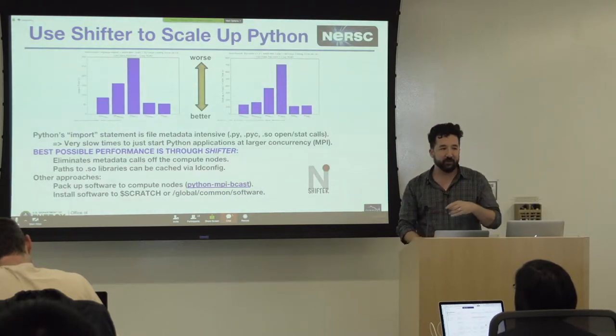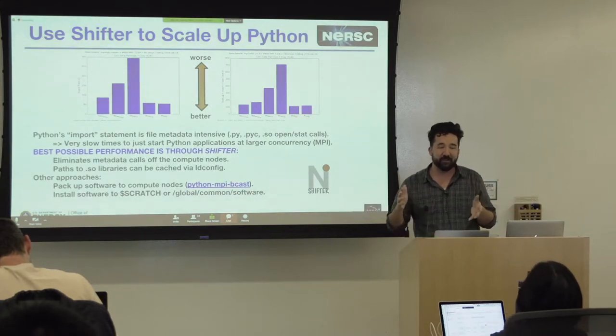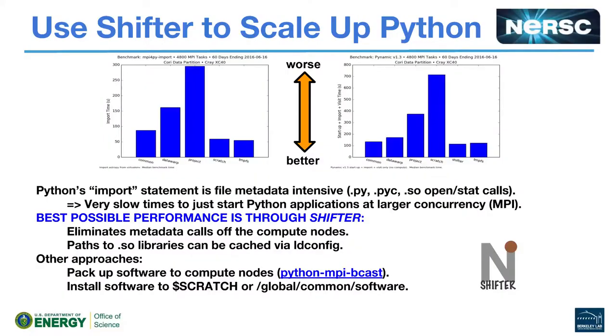Shifter is going to be covered after this talk. If you start running Python applications going to thousands of MPI ranks — or even a few hundred — you're actually going to want to put your application stack into a Docker container and use Shifter to run it. Shane will tell you how to do that after this talk.